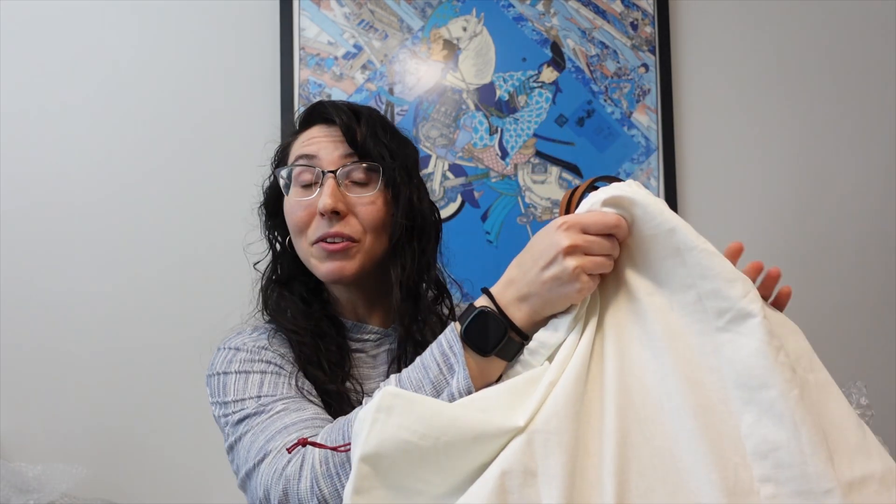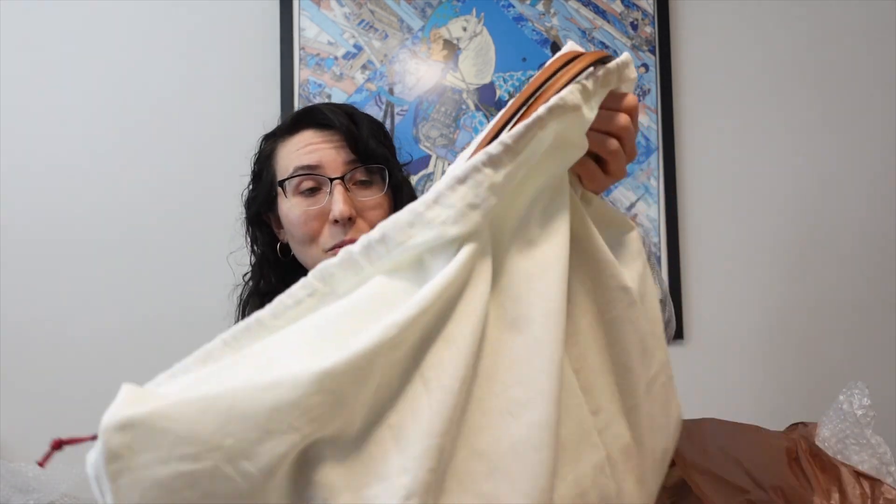I'm going to show it to you now and then talk more about it. This bag was wrapped in bubble wrap and then wrapped in brown tissue paper, which is really nice. My cat is going to have a field day — she loves pouncing on tissue paper. And it came in a dust bag! I didn't even know that it came with a dust bag. Here is the dust bag — Salvatore Ferragamo. I'm so excited.